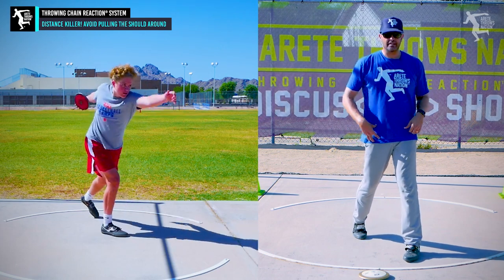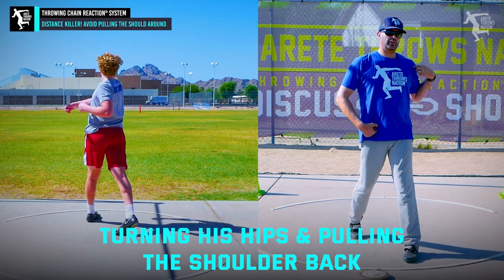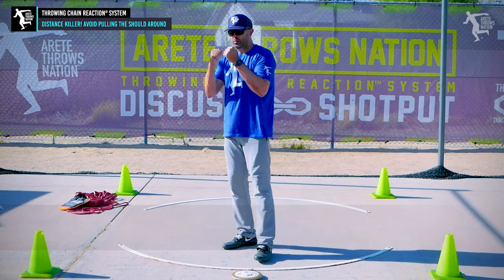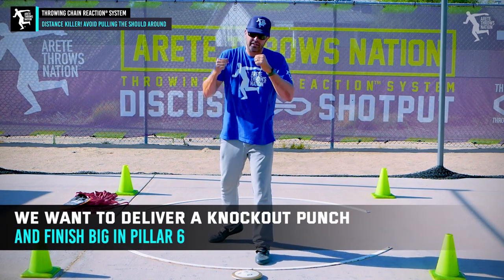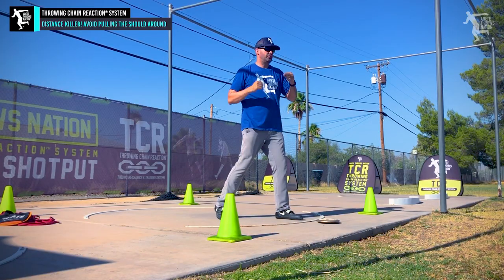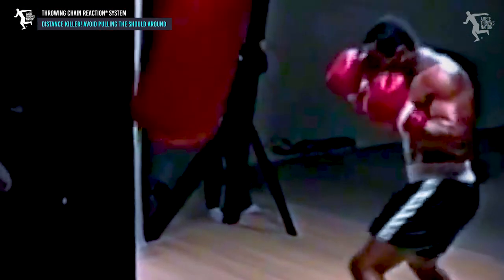He turns his hip through, he blocks real well, but he's turning his hip and pulling his shoulder back. One of the things we talk about in camps and our program is we want to deliver a knockout punch — we want that shoulder nice and strong. You don't see knockout punches in professional MMA or boxing thrown like this. It's bam — they get that whole delivery side in, and that's what delivers the knockout blow.